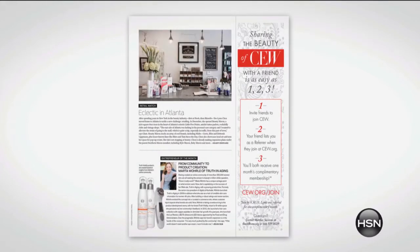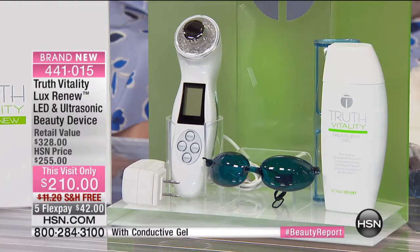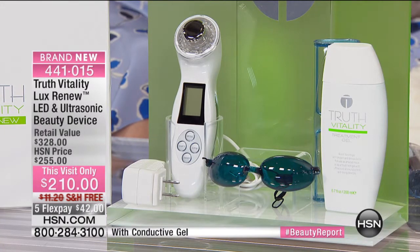Women came together from all over and decided to come up with the One It tool device. It's the very first of its kind that is FDA cleared to have LED blue light, LED red light, and ultrasonic waves in one amazing tool. This has received so much press right now. If you're saying to yourself, I just don't like the crow's feet, the periorbital lines and wrinkles, I don't like any line and wrinkle on my face, I'm tired of maybe the acne that I have — I want one tool that can do it all. Only here at HSN are you able to pick up the True Vitality Lux Renew LED and ultrasonic beauty device.